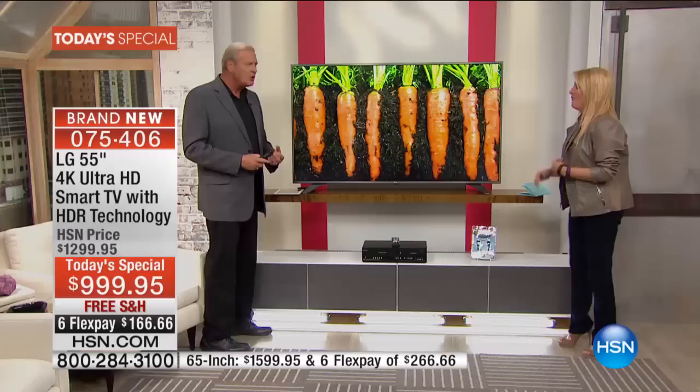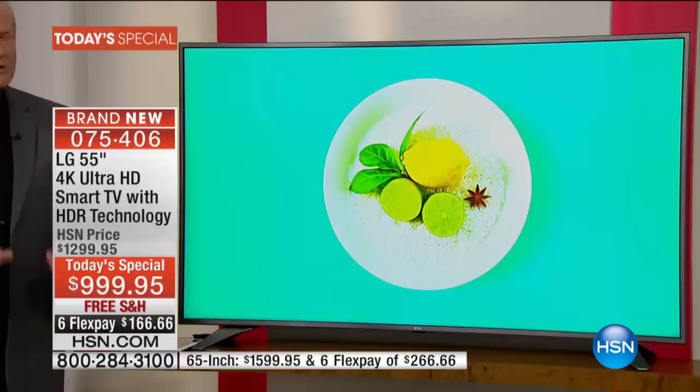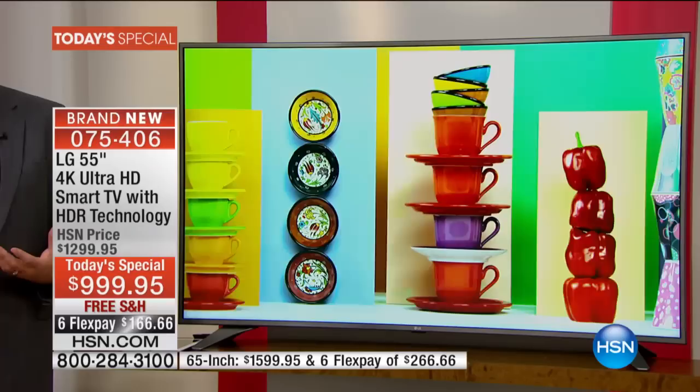Two and a half inches at the back — super, super thin. It almost has a carbon fiber kind of backing, so it's even pretty from behind. You've got three HDMI inputs, two USB — all the inputs you're ever going to need to connect everything you want: your cable box, your video games, your Blu-ray player. Everything will be able to connect to this television with no trouble at all.